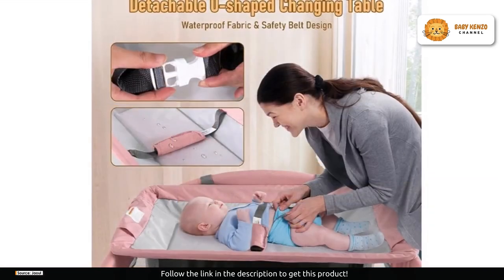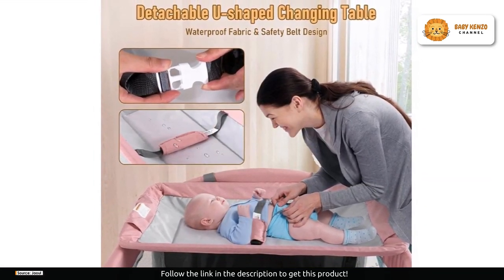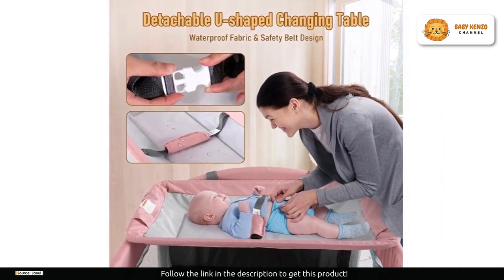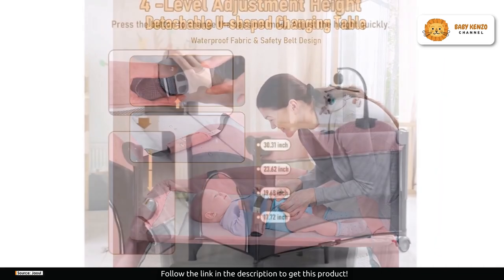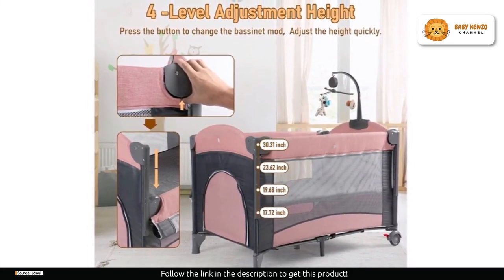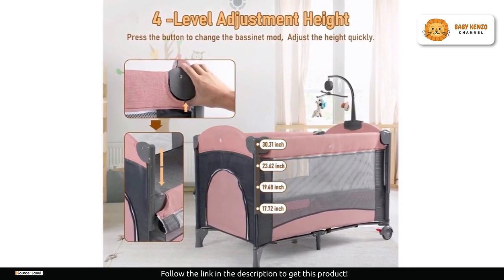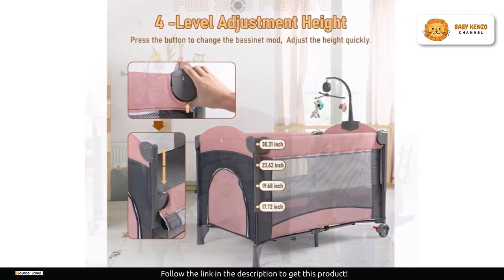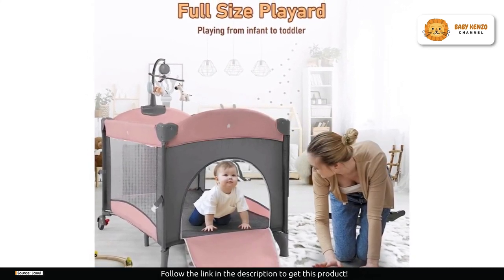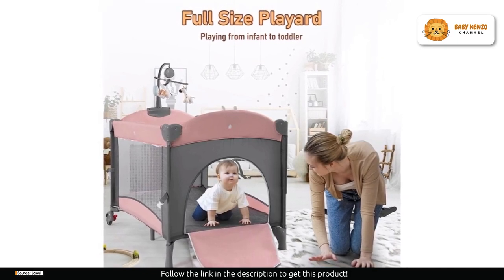Safety is paramount, and the Jawll baby bassinet delivers. This baby bedside sleeper is children's product certified, assuring it meets strict safety standards. The seven-point supporting structure on the bottom ensures stability, and the rounded corners prevent any unwanted bumps and scratches, so your precious child will sleep safely and securely.